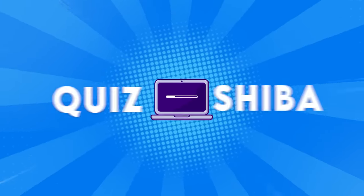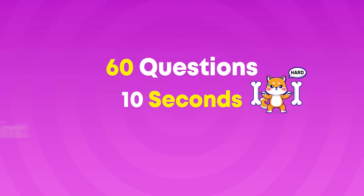Hey there! Quiz Shiba is back with a bang! Let's join today's fun challenge with our little friend Shiba in Find the Odd Number and Letter. We've got 60 questions with 3 levels: easy, medium, and hard. You'll have 10 seconds to respond to each. For each correct answer, you'll score 1 point. If you're ready, don't forget to subscribe to our channel, and away we go!